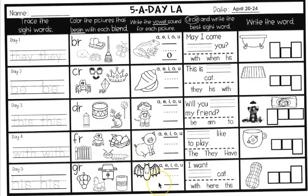In the middle, you're writing the vowel sound for the picture. That is a picture of a bat. What do you hear? Write the vowel that you hear in bat.